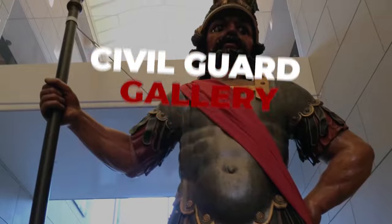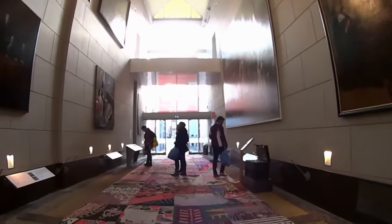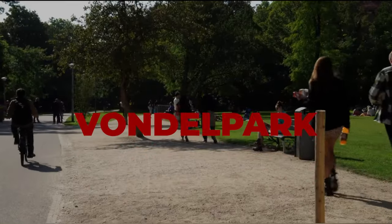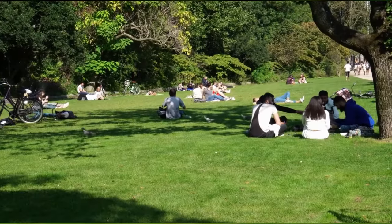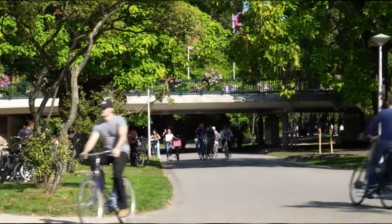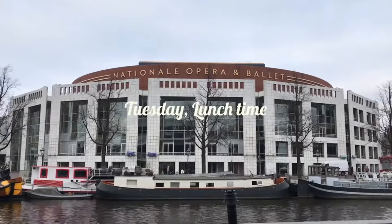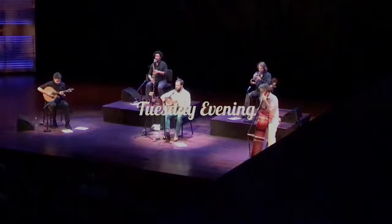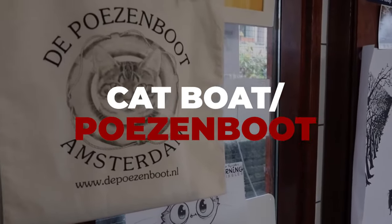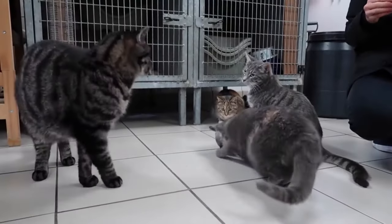Number 6: Civil Guard Gallery. A gallery hidden away in Amsterdam's historic center displays 15 massive paintings from the 17th century — portraits of the period's volunteer city guard. Number 7: Vondelpark. The picturesque Vondelpark is Amsterdam's most popular city park. You can go for a free walk or cycle, or simply relax on the grass or benches near the lakes. Number 8: Free classical lunch concert. The free lunch concert begins at 12:30 pm with a 30-minute public performance before the official performances that evening. Number 9: Cat Boat. Also known as Pozenboot — if you enjoy cats, you should take a visit to the Pozenboot, a cat refuge on an Amsterdam houseboat.